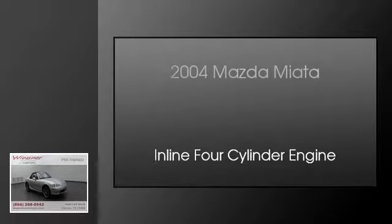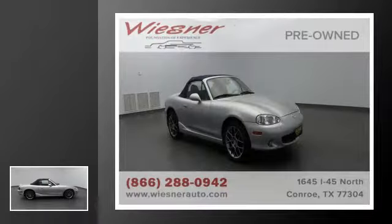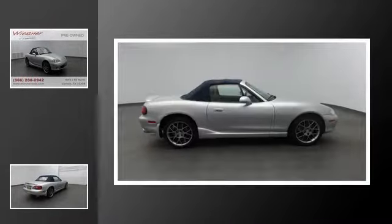This is a 2004 Mazda Miata. This convertible has an automatic transmission and an inline four-cylinder engine.